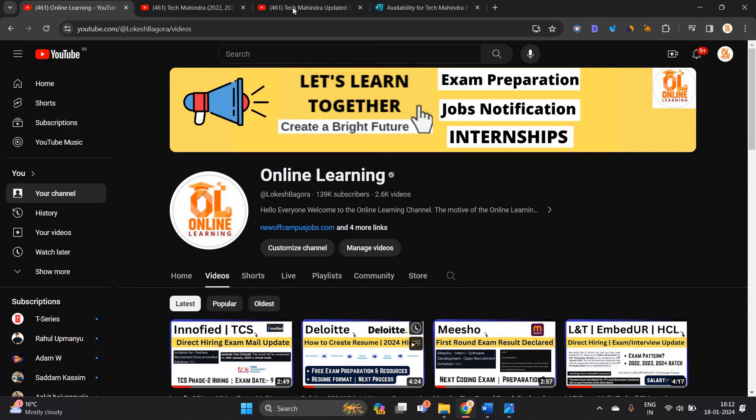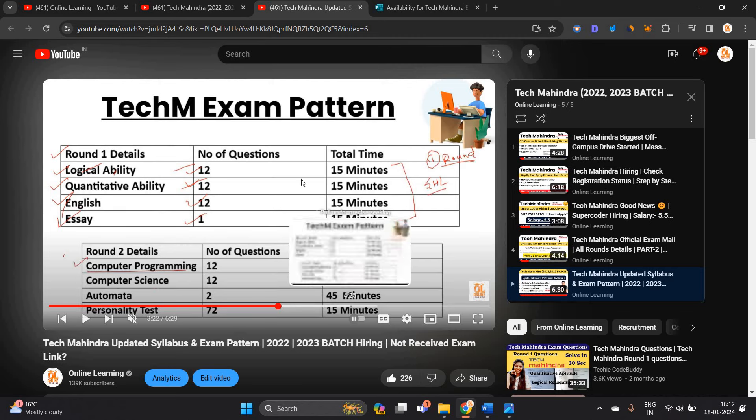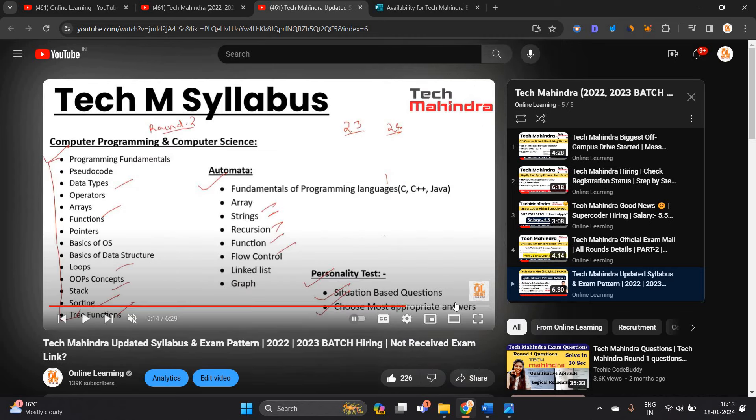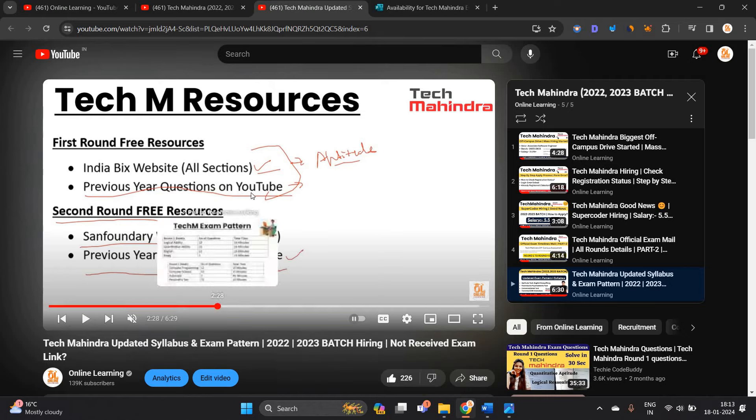Prepare according to the examination because there is logical reasoning, quant, English, and essay. After that, computer science topics and the latest exam pattern. Don't miss this — I have shared free resources along with the complete syllabus and pattern.